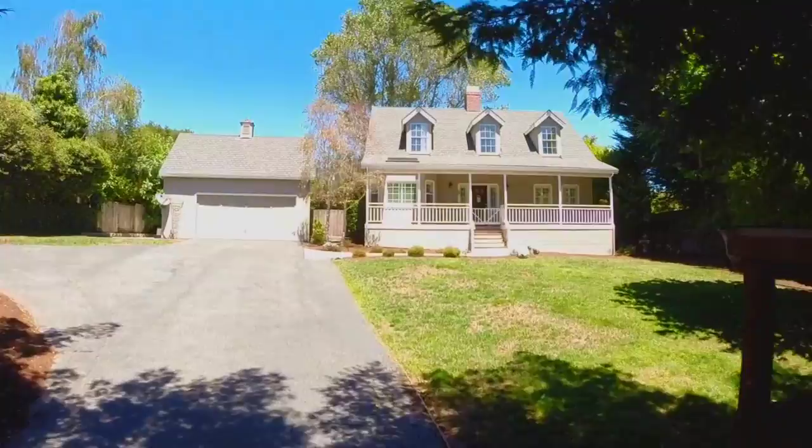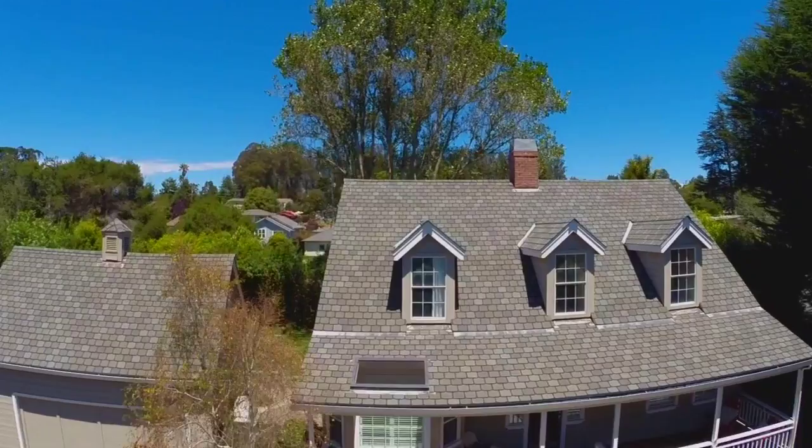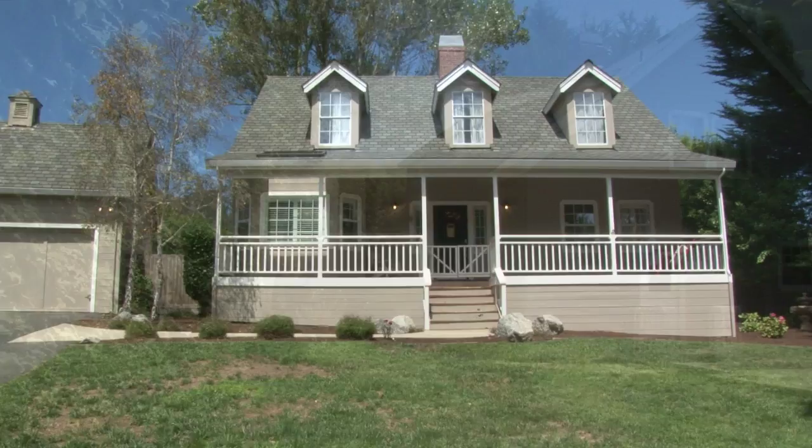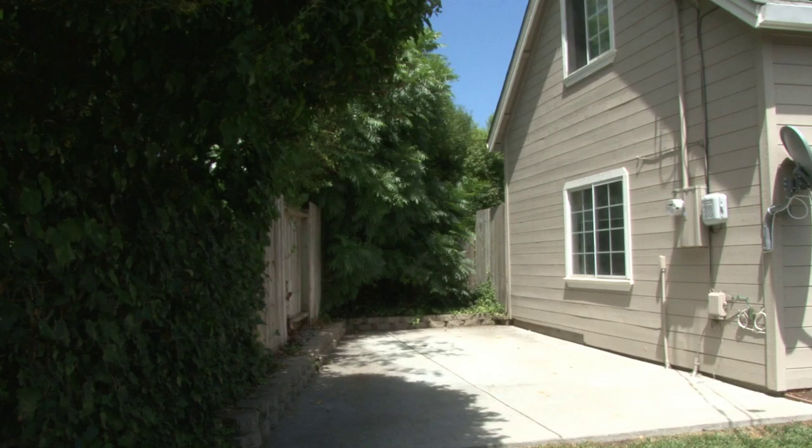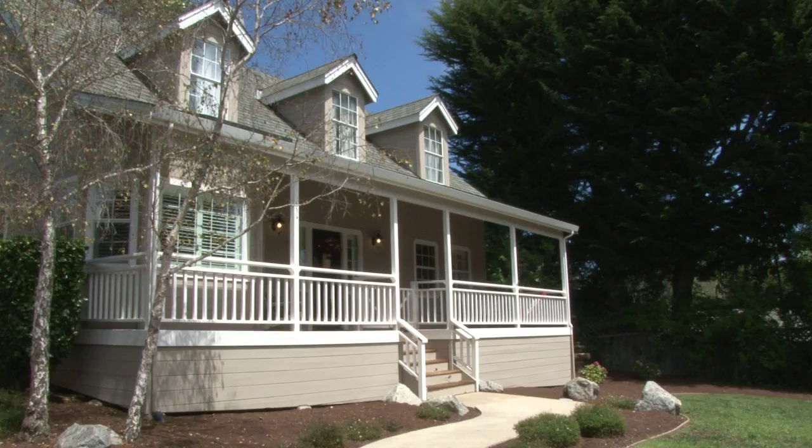Upon entering through the automatic gated entrance, you'll be greeted with lush landscapes on a flat one-third acre lot — very private and spacious front and backyards. Ample parking and an RV pad. Return from the beach and relax on the covered front porch.